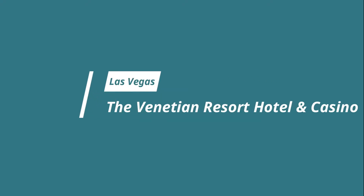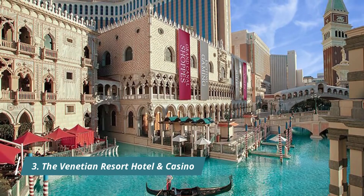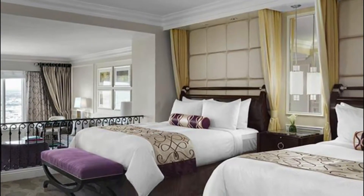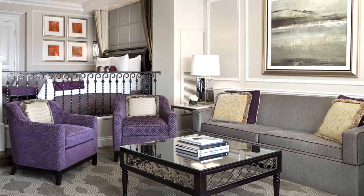Number three: The Venetian Resort Hotel and Casino. This 4,000-suite palace comes with a grand entrance à la Piazza San Marco, gilded interiors with elaborate ceiling frescoes, and even its own shop-lined canals and gondola rides. But nothing is overdone — clean-lined rooms are spacious and modern with sunken living rooms and big bathrooms.